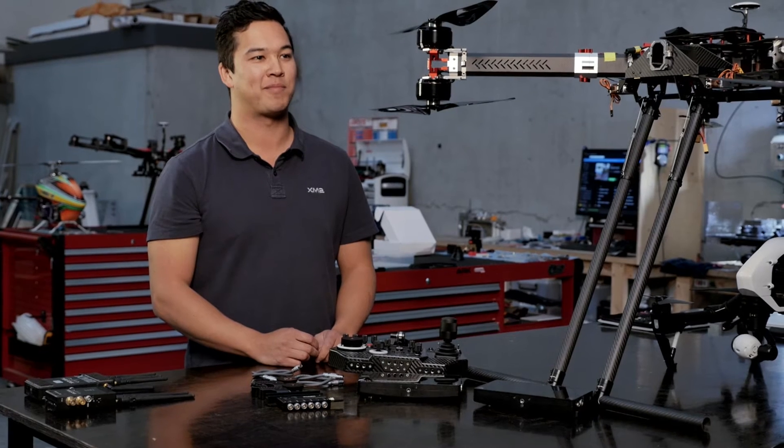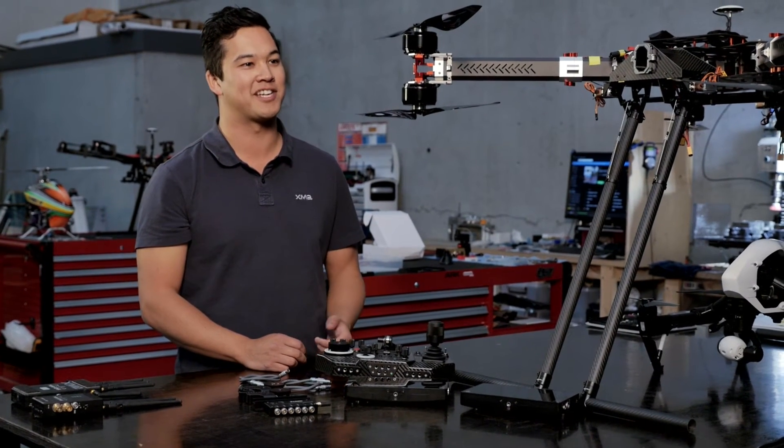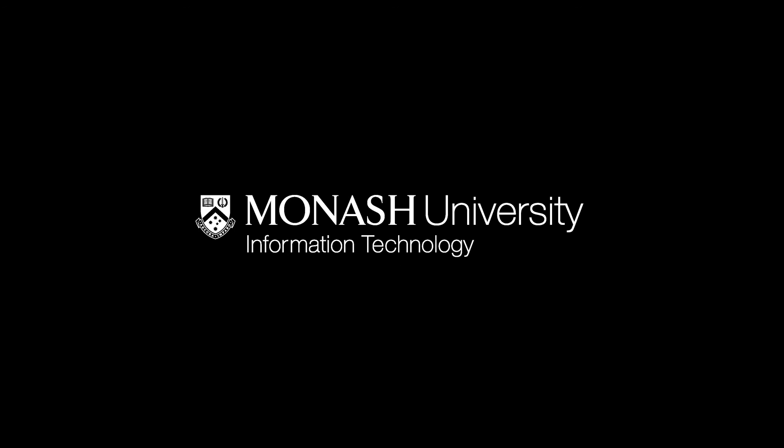The FutureBurger campaign was really successful for ourselves and the Monash IT and engineering faculties. We're developing a new relationship with the UAS team, and we're really looking forward to it.